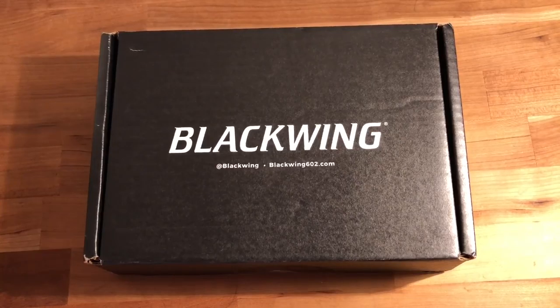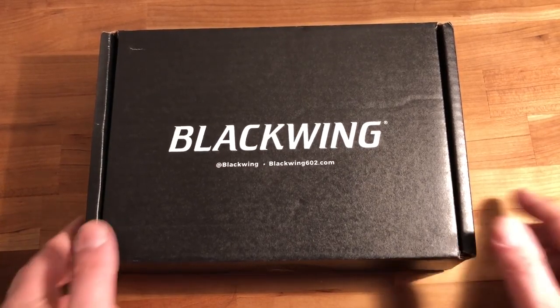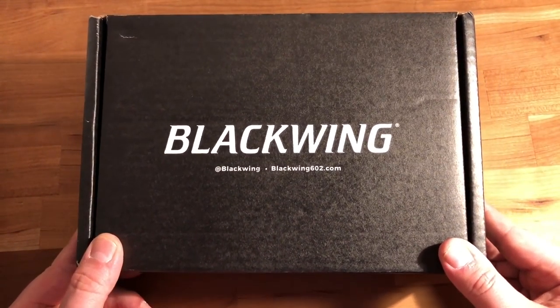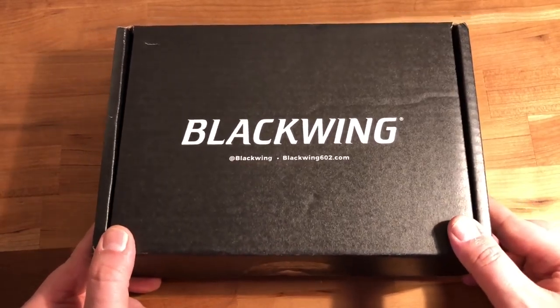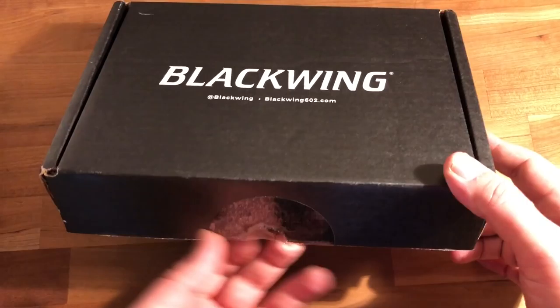Hey everyone, thanks for coming back to the channel. Today I'm going to do a little unboxing — the new Winter 2017 Black Wings are in. Just got these in the mail, cut the tape, and let's take a look.